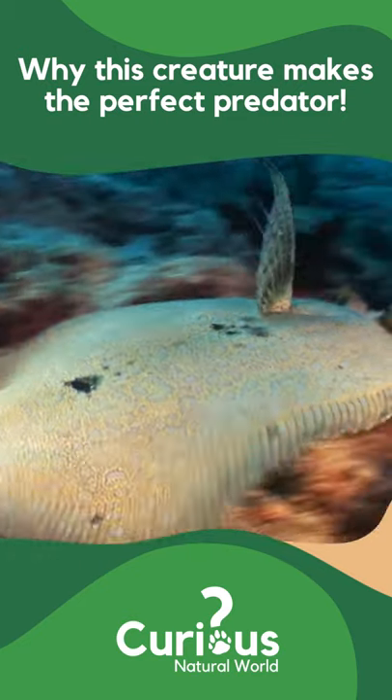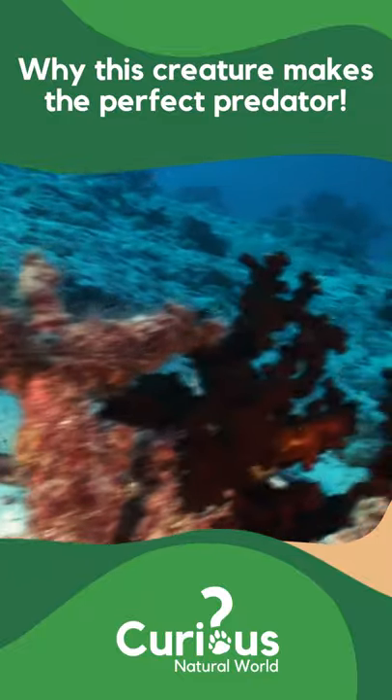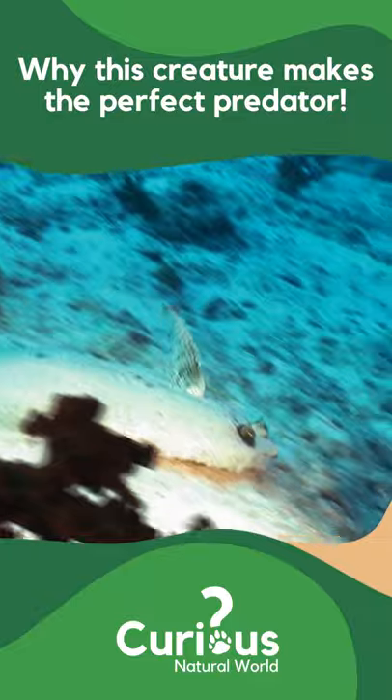With the ability to match his skin tone to his surroundings in as little as eight seconds, he's the perfect ambush predator.